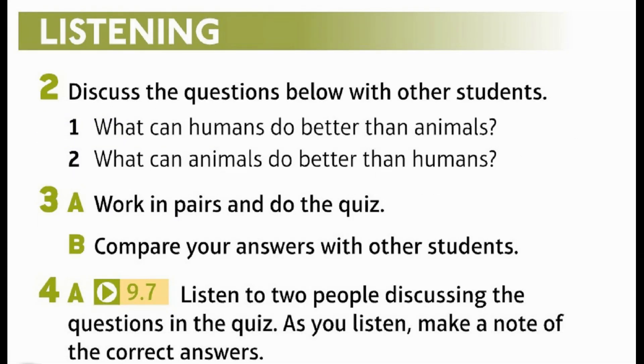Listening. Discuss the questions below with other students. 1. What can humans do better than animals? 2. What can animals do better than humans?